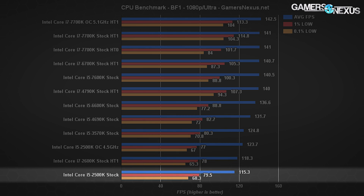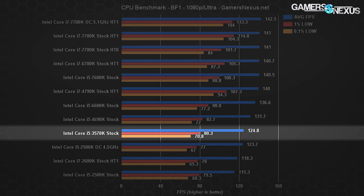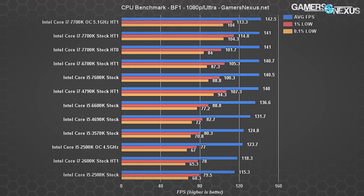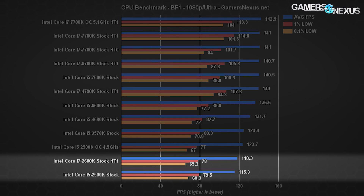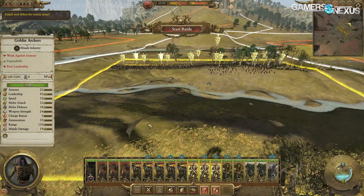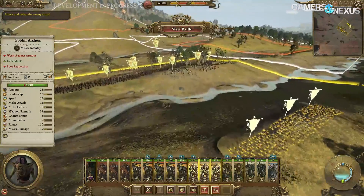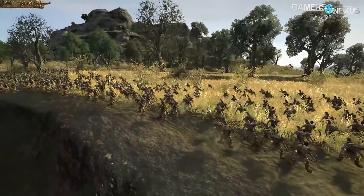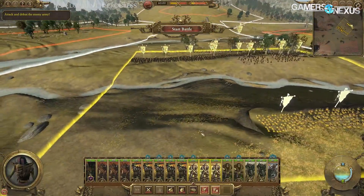The 2500K still performs reasonably well in Battlefield 1 at 115 FPS average, with the overclocked version at 124 FPS average. The 3570K performs about where the overclocked 2500K performs, and the 4690K starts pulling away more dramatically. Only if you're pushing for higher refresh gameplay or upgrading into 1070 and 1080 class hardware will a bottleneck be really noticeable. Total War is new to our CPU bench and only features i5 series CPUs thus far. Note that Total War outputs frame rates with good variance at the low end, so we won't rely heavily on 0.1% metrics. We're also only testing with DirectX 11 because DX12 performance just isn't as good.